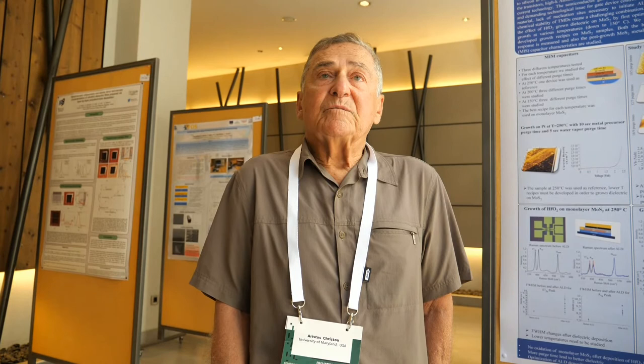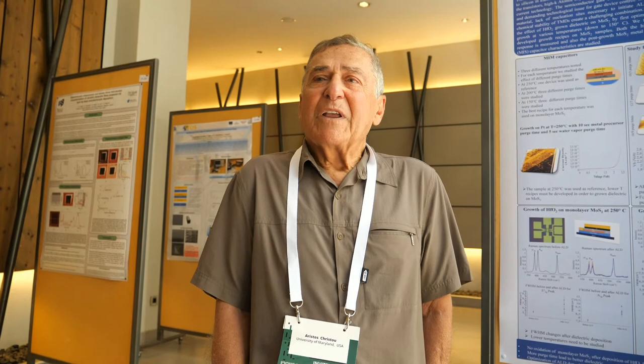Do you enjoy coming here to the Nanotechnology Conference? I enjoy coming here. The last time I came in person was in 2019. I've come off and on since 2010. I'm originally from Vasiliki — I was born here and I'm always happy to return and see my roots from where I came from. Thank you very much for being here.